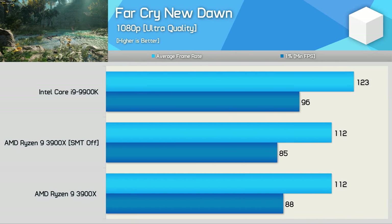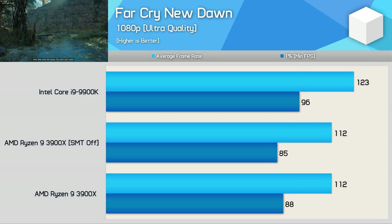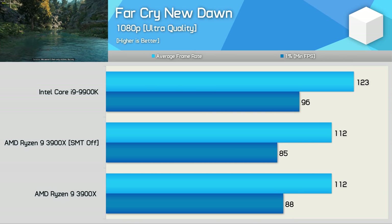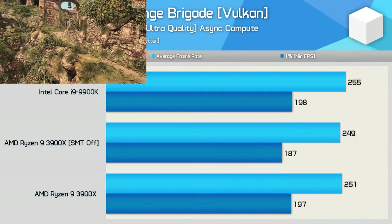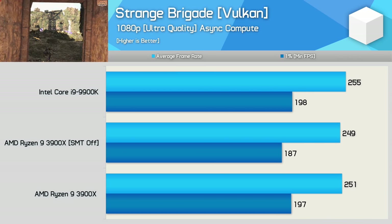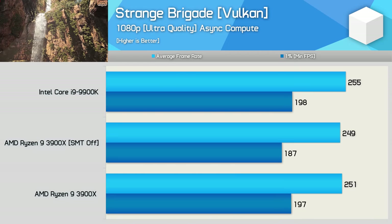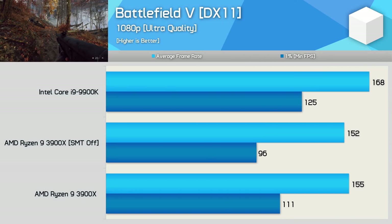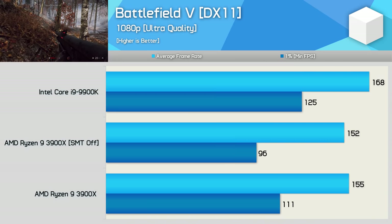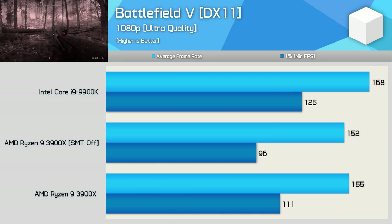Performance in Far Cry New Dawn went virtually untouched — we see the same 112 FPS on average — however the 1% low performance did take a hit with SMT disabled, a 3.5% performance drop. Testing with Strange Brigade shows less than a 1% change to the average frame rate, though we see a reduction in the 1% low figure, dropping by 5%, so you'll want to leave SMT enabled for this title. Quite interestingly, while the average frame rate was virtually the same with SMT disabled in Battlefield V, we see quite a substantial 14% reduction in performance for the 1% low result — another title where you really don't want to disable SMT.